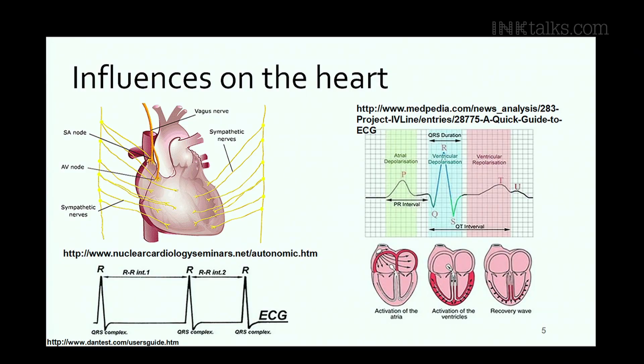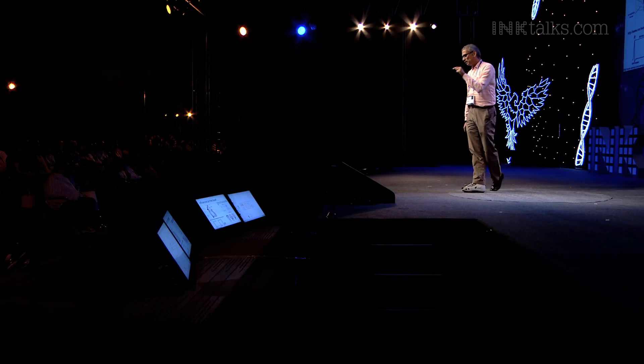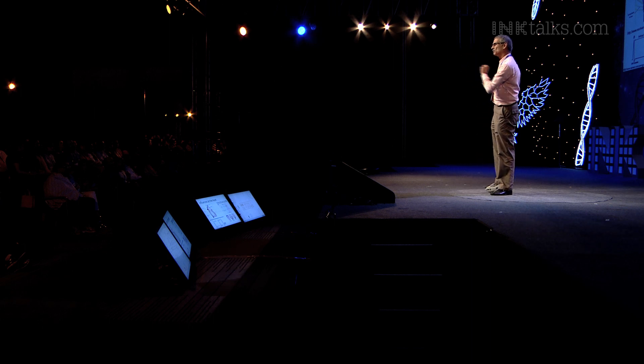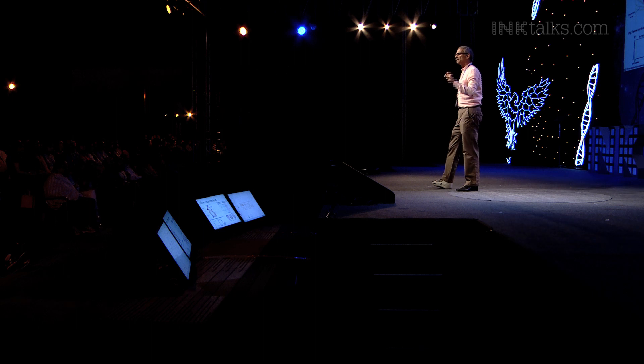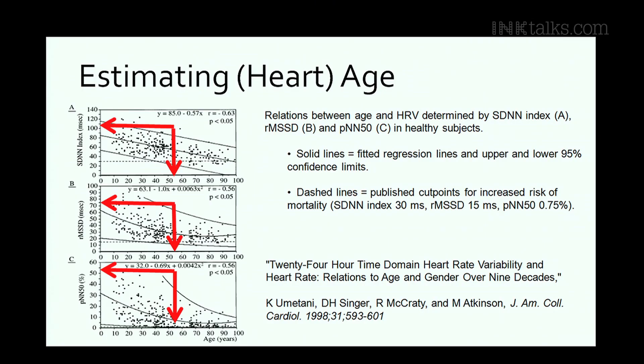If you look at the composite waveform you can measure, you get these characteristic signature patterns. The highest peak is called the R peak, corresponding to the contractions of the left ventricle — the most powerful contraction that pushes blood all over the body. If you look at the intervals from one R peak to the next, what you get is a time series. It's actually a random process.